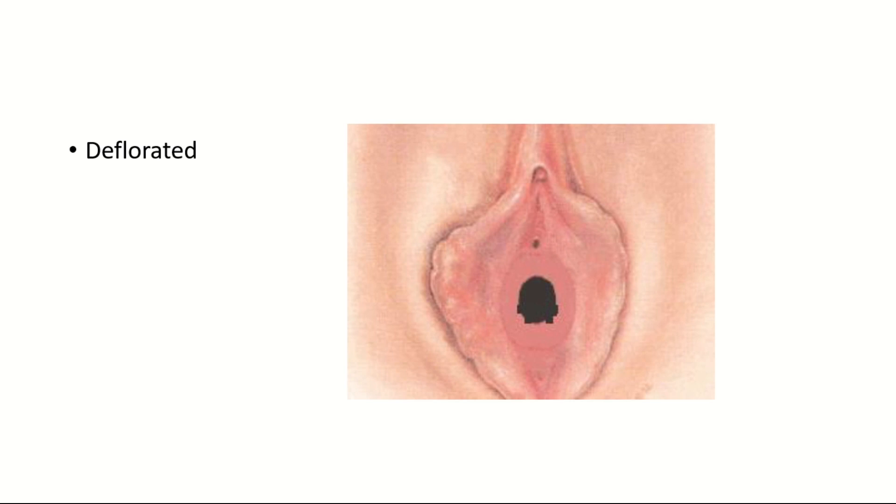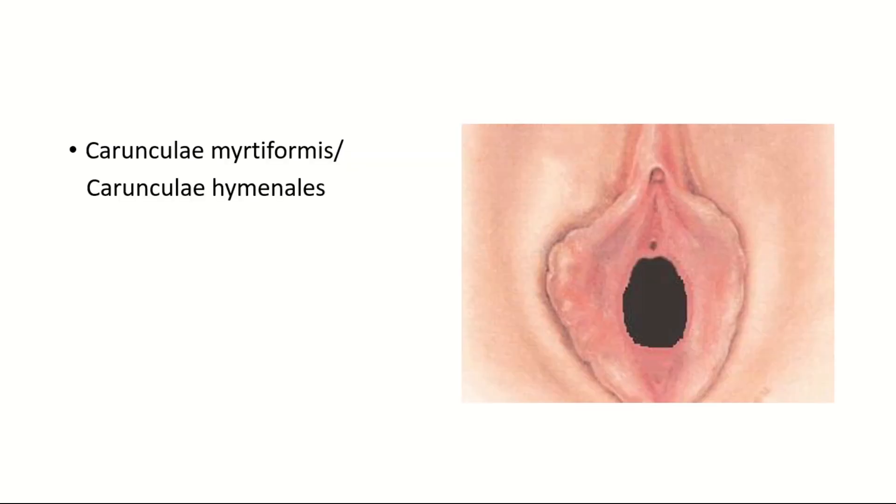Deflorated means a torn hymen. Carunculae myrtiformis, or Carunculae hymenalis, refers to remnants seen in women who have undergone vaginal delivery or in those who are habitual to repeated sexual activities. The hymen tears apart and the segments grow thicker and smaller in size, remaining as remnants on the margin. They are known as Carunculae myrtiformis or Carunculae hymenalis.